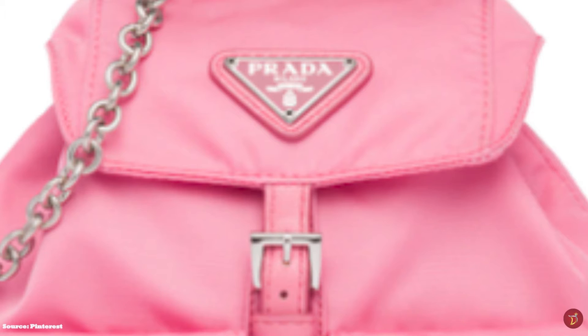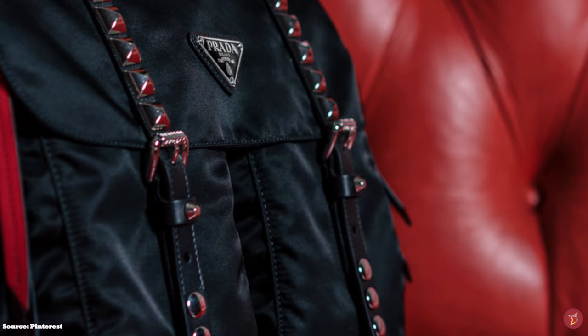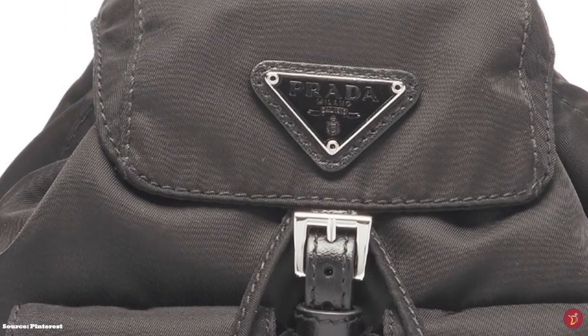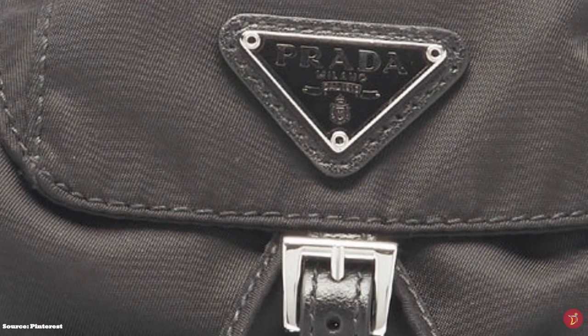Miuccia Prada is a true fashion pioneer and is largely credited with transforming Prada from a successful family business into a global luxury fashion powerhouse. She is credited with making many bold, innovative moves that have paid off, and fashionistas all over the world love her artistic flair — mixing fashion, luxury and functionality, as well as her promotion of subtle branding.